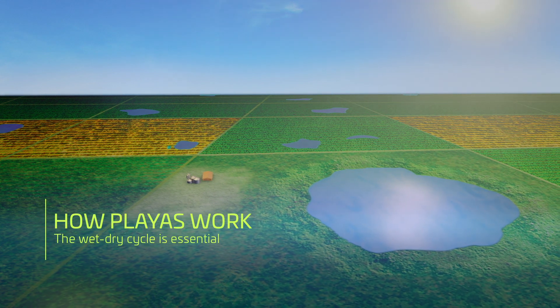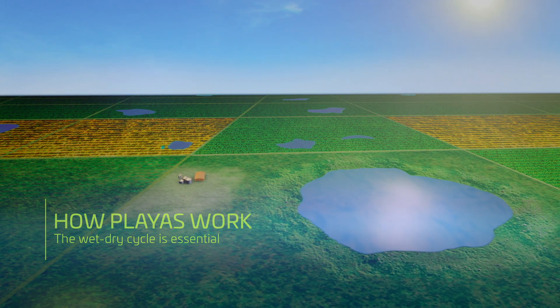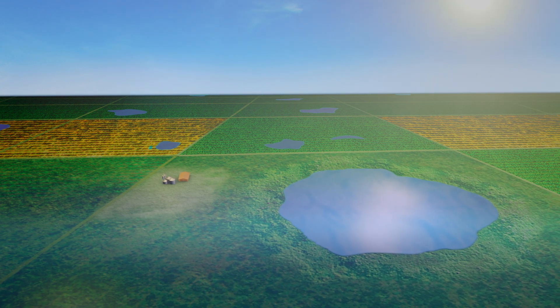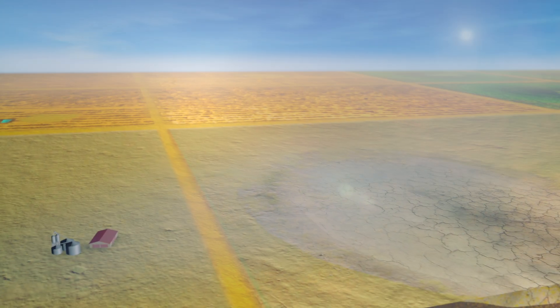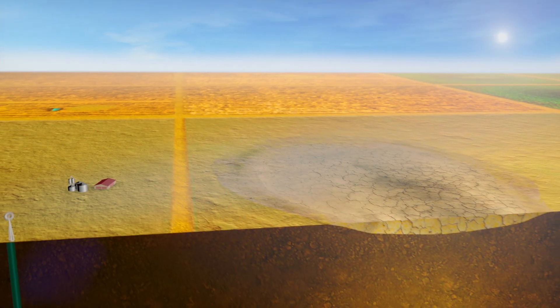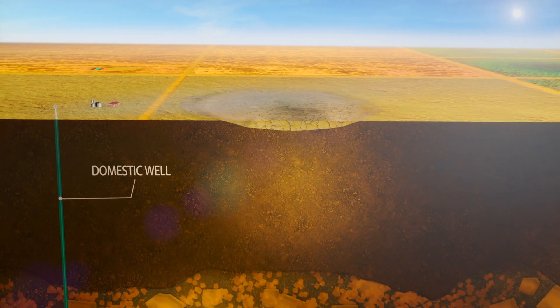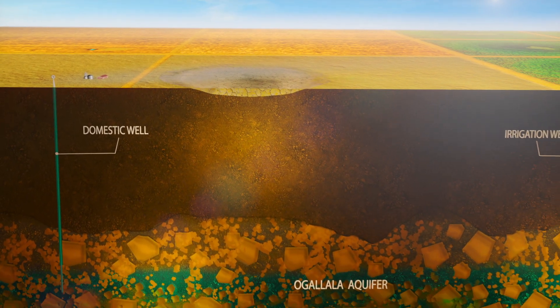Healthy playas are a primary source of groundwater recharge and provide important year-round habitat for birds and other wildlife. Unlike many other wetlands, playas have an irregular wet-dry cycle, which is key to how they function.